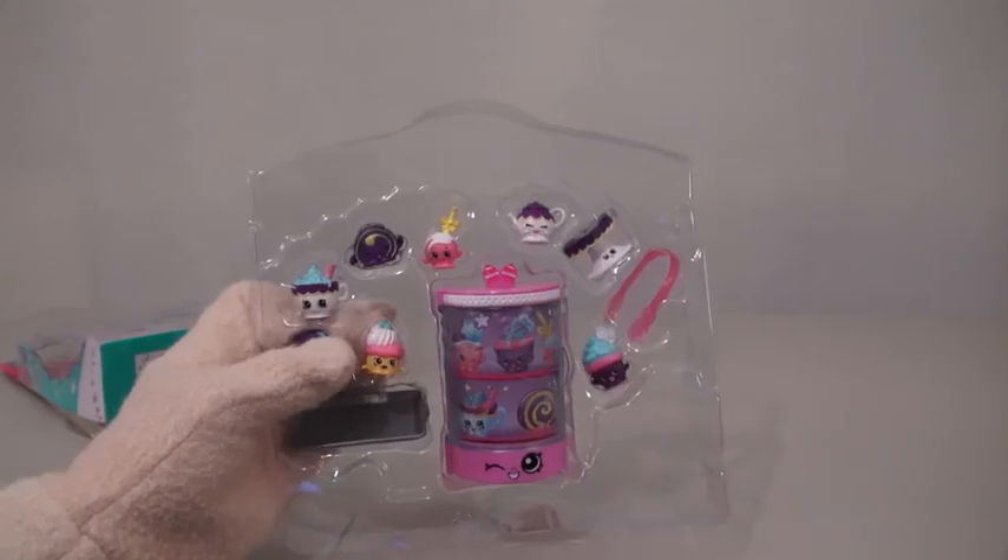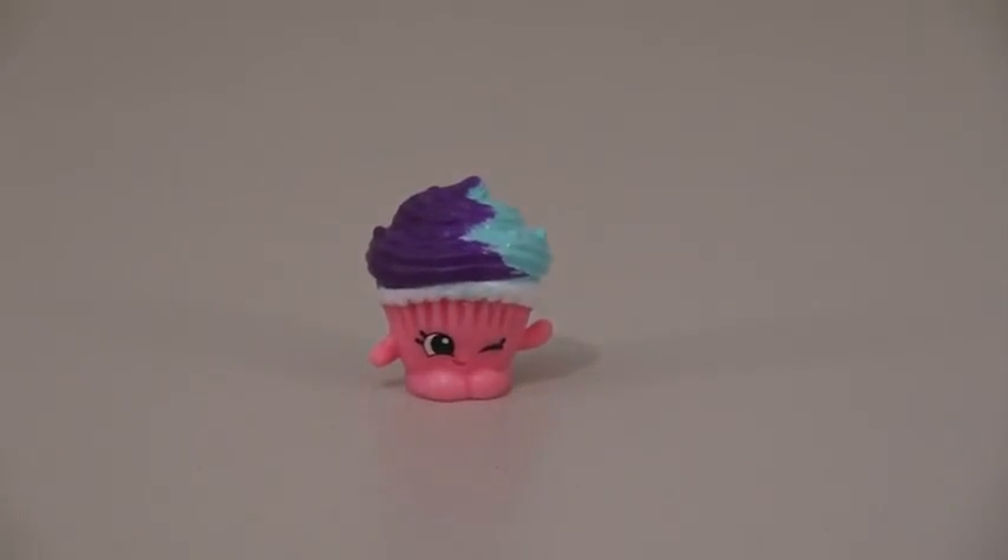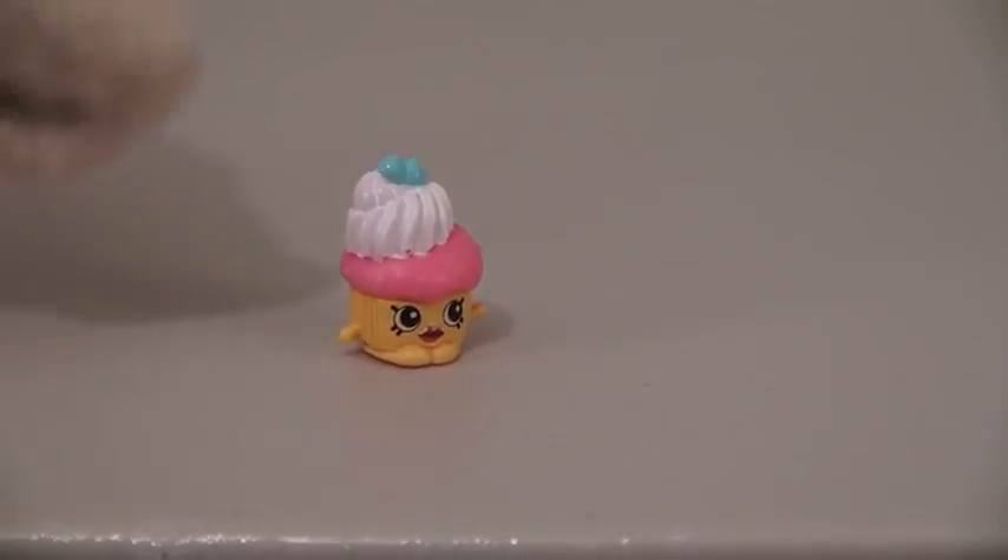So this is the Cupcake Collection, and inside we get all kinds of tasty treat Shopkins. The first cupcake we get is Mr. Muffin, and he's such a cute little Shopkin. Our second Shopkin is Patty Pam. She's also a cute little Shopkin with whipped cream hair.